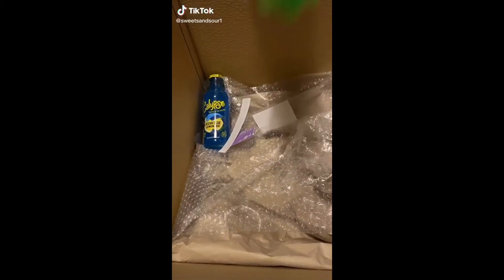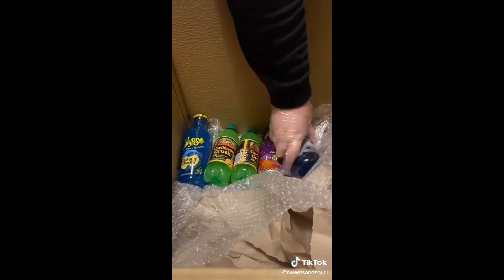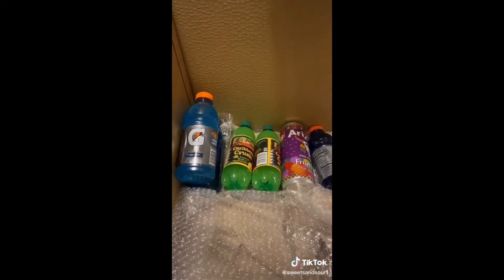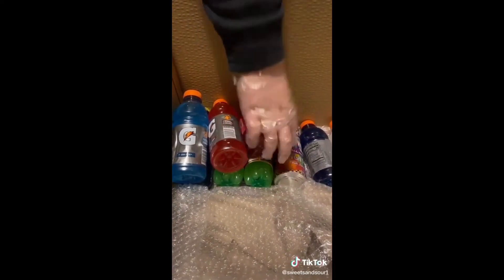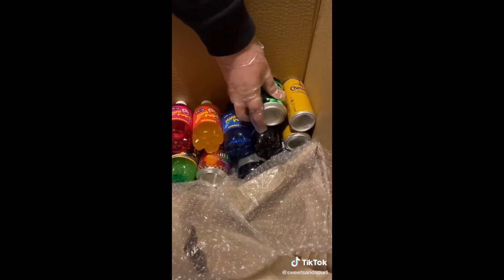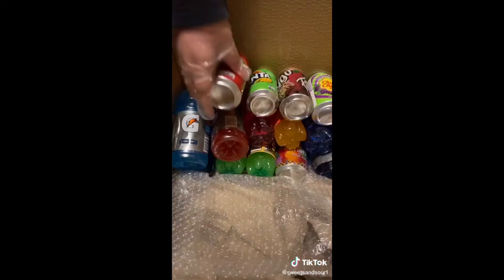We've just received our second biggest order, so thank you so much Dre for your order. Going in now we have a few of the American drinks. Dre has ordered most of our new stocks that only came in a few days ago — if you see anything you like, head over to the link in our bio. We've got all of the Zodiacs going in, the Chocomel, Mountain Dew all the way from the USA, Chopper Chucks, Fago Black Cherry, and Fanta.